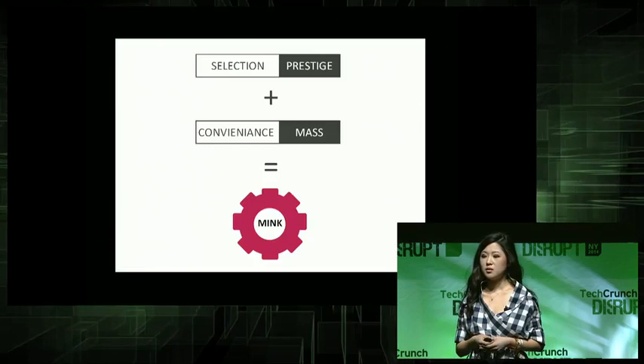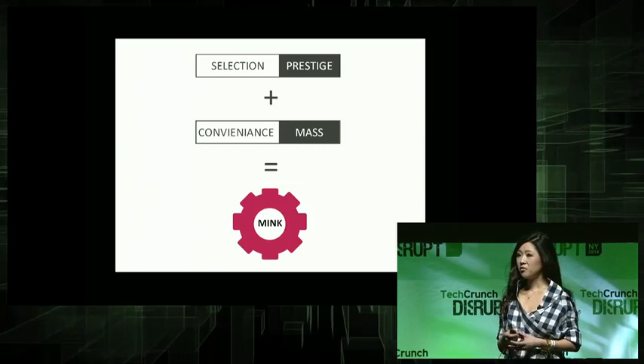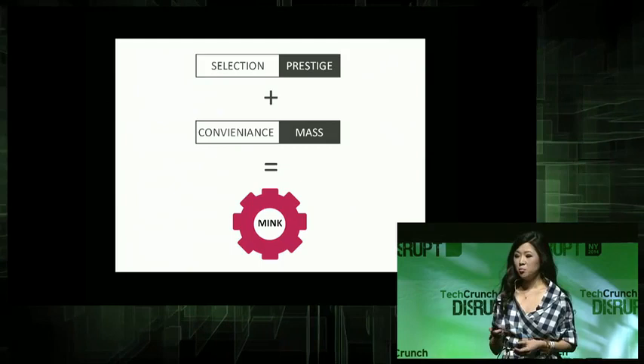That's what the Mink does. It gives you the selection of prestige, and it combines it with the convenience of mass. As a matter of fact, I'm beating the selection of prestige because I'm giving you the selection of the internet. And I'm beating the convenience of mass because I'm giving you the convenience of your own freaking house.